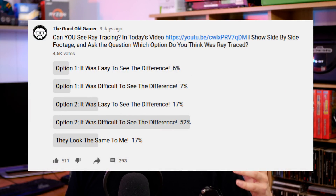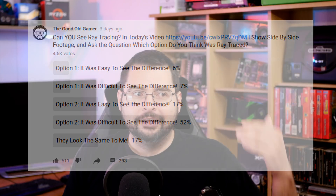Option two was the ray traced image. Right off the bat, 13% of you guys just straight up got it wrong — you thought option one had ray tracing and it didn't. We had 17% of you not seeing any difference at all. So that's 30% right off the jump who simply couldn't tell or thought the non-ray traced image was the ray traced one. 17% did see the image very clearly as option two. Then 52%, the overwhelming majority, did see the difference and got it right, but said it was very difficult to see. So with 82% of you either not seeing it as a big deal or simply not seeing the difference at all, what that tells me is that ray tracing is not that big of a deal.